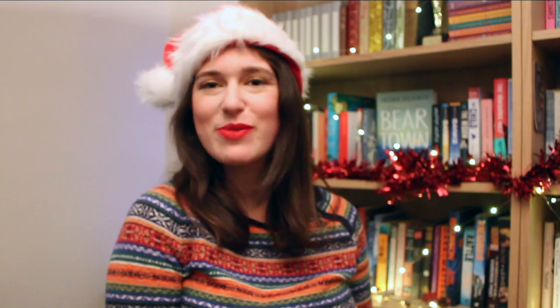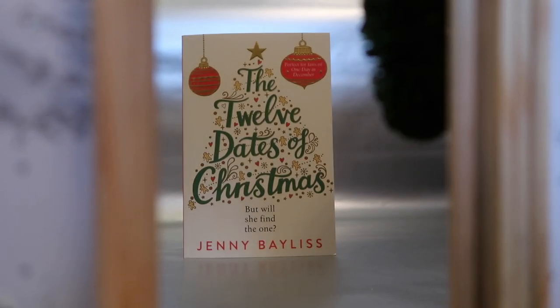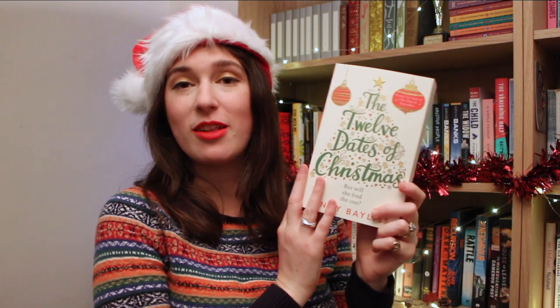Moving on to books for grown-ups. Through door number 10 we have another spin on The Twelve Days of Christmas — this time it's The Twelve Dates of Christmas by Jenny Bayliss. This is a festive rom-com about a woman who signs up for a Twelve Dates of Christmas dating app, where she gets to go on 12 very Christmassy romantic dates with 12 different men. But as she learns more about each man on each date, she might learn even more about herself.